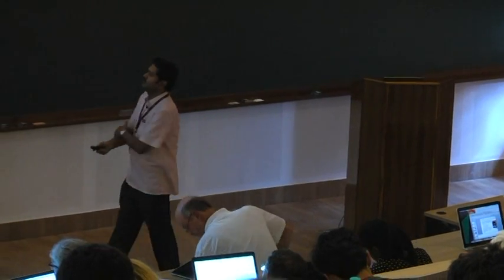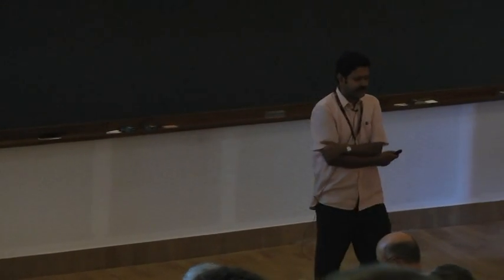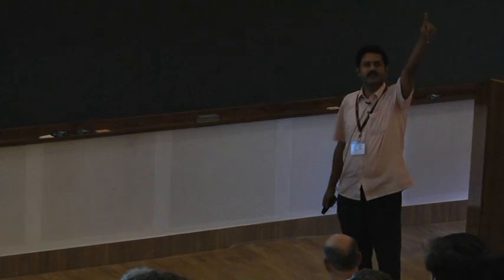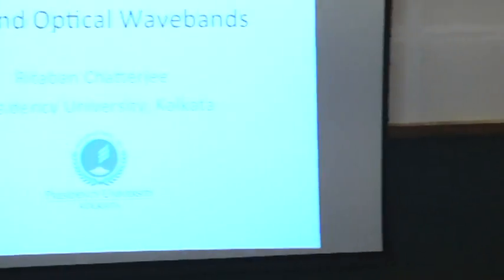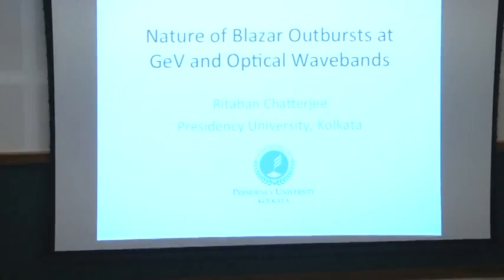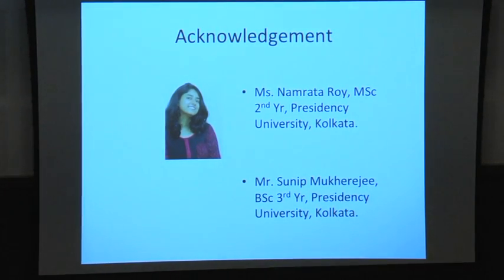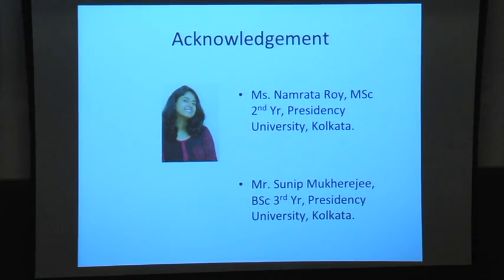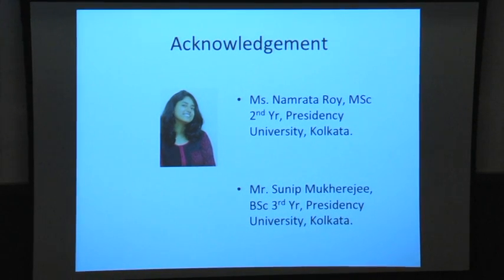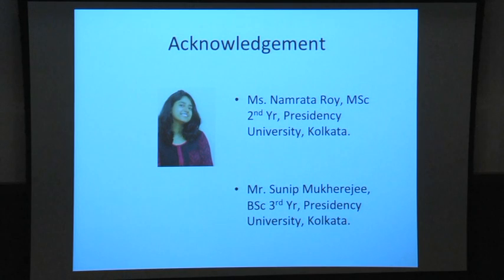Today I'm going to talk about some recent results we are finding about the flares in blazar light curves. A large part of this data analysis is being done by Namrata Roy, who is an MSc second year student at Presidency. There is also some contribution from Shunip Mukherjee, who is a PhD third year student.